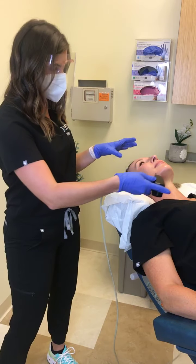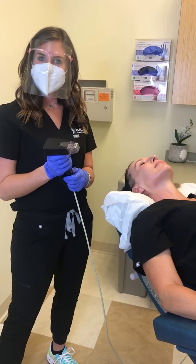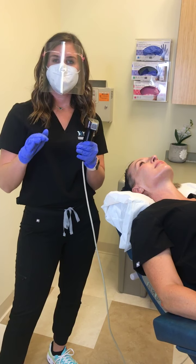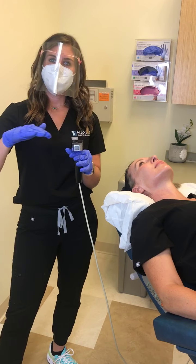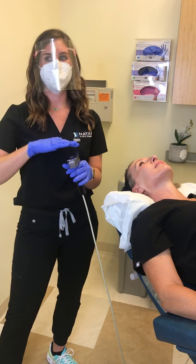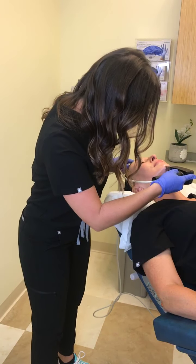How is this different from the Fraxel laser? This goes way deeper than the Fraxel laser because it goes into the epidermis and the dermis, whereas the Fraxel laser will just take off the surface of the skin, only hitting the epidermis.